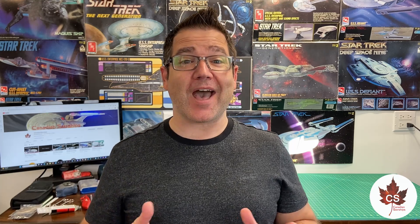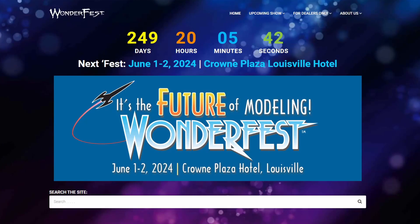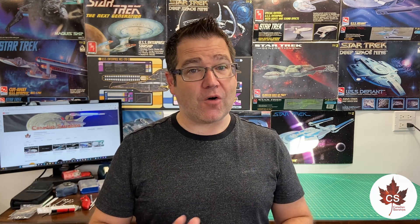You heard it here first — I will be at Wonderfest 2024, and I'm not just going to be there walking around and enjoying the event. I actually have a table in room A to set up, so I will have an Enterprise E on display. Stop by if you want to say hello or see the Enterprise E that I've built. It's going to be a great time to connect, and I'm going to have a ton of video content produced during that weekend. I'm really looking forward to that.